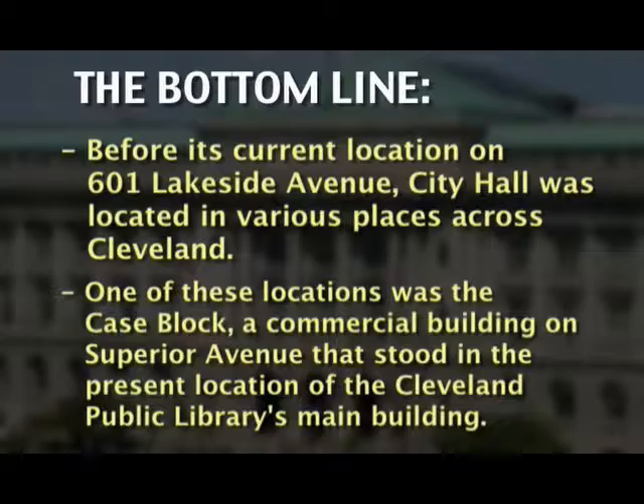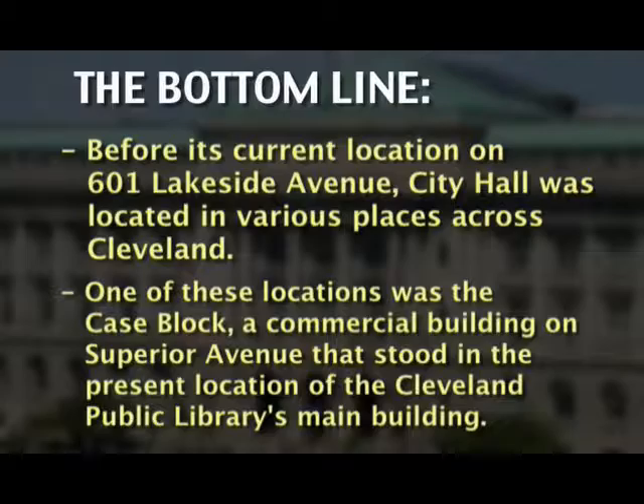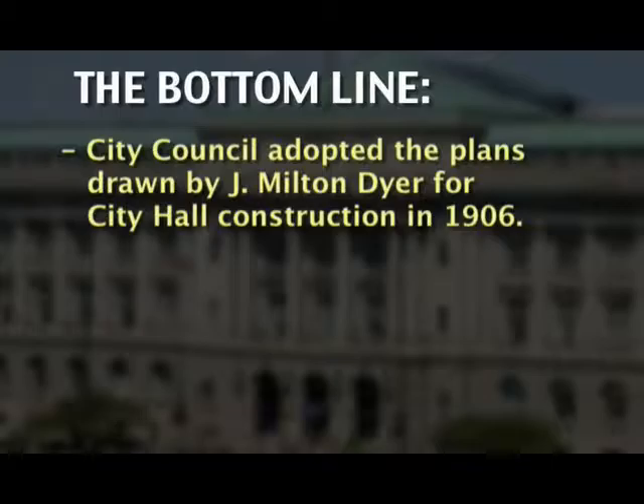One of these locations was the Case Block, a commercial building on Superior Avenue that stood in the present location of the Cleveland Public Library's main building. City Council adopted the plans drawn by J. Milton Dyer for City Hall construction in 1906.